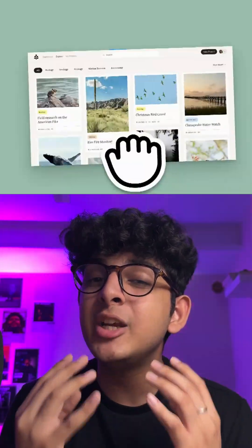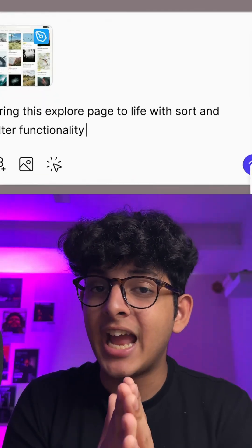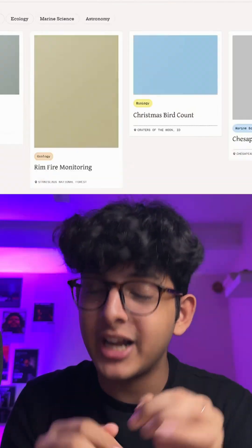Figma just announced four of their amazing new products in their Config event live today, and here's what you need to know right now, right here.